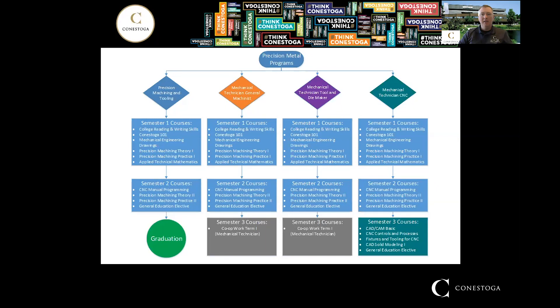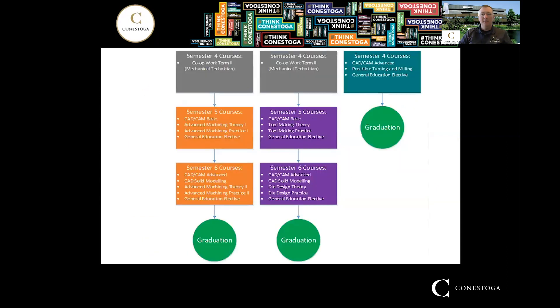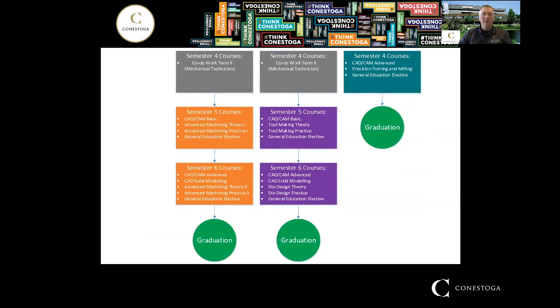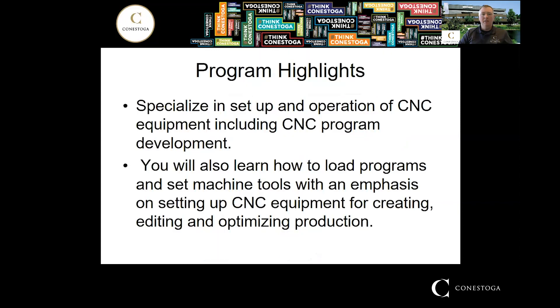Semesters three and four are when you specialize in the CNC portion. You get a good solid understanding of manual machining, work holding, and what the tooling can and cannot do before you start into the CNC in the third semester. At the end of the fourth semester you graduate and then you move on into industry.